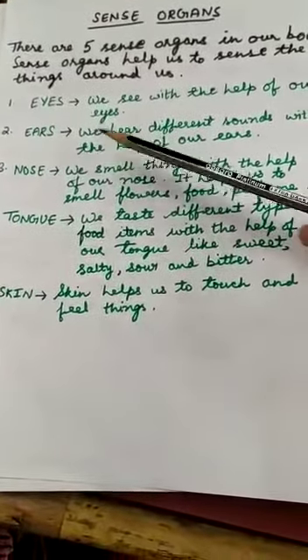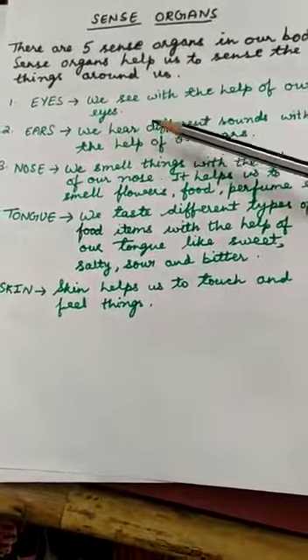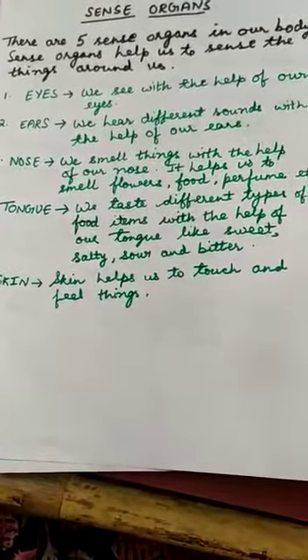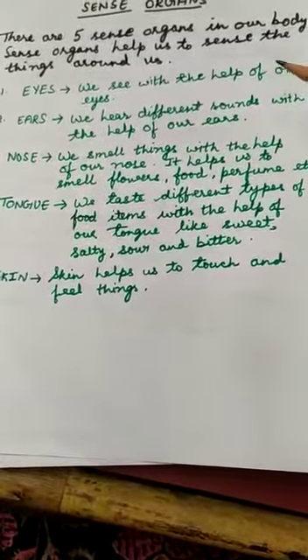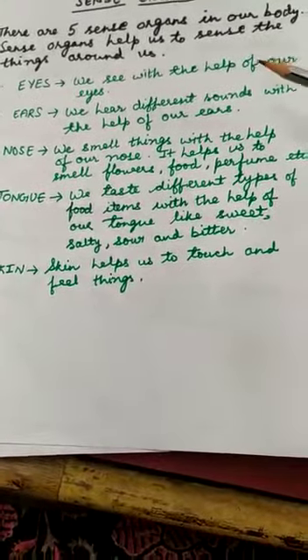The first sense organ is your eyes. We see with the help of our eyes. There are many different beautiful things around us and we see them with the help of our eyes.